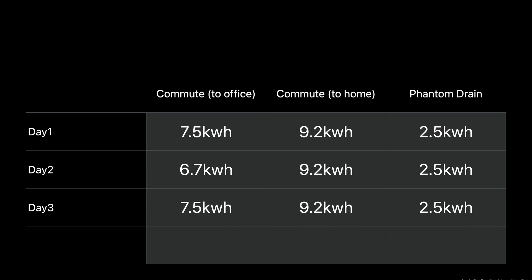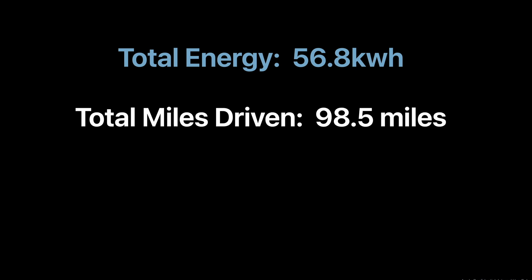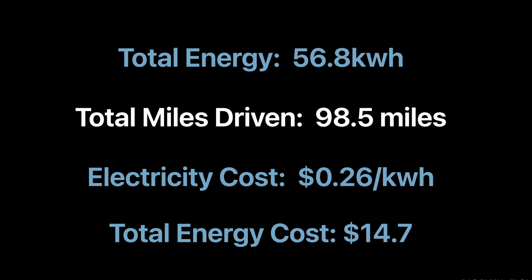Next, we're going to convert this into MPGE — miles per gallon equivalent. The total energy consumed over three days of commuting is about 56.8 kWh, and I drove a total of 98.5 miles. At an electricity rate of $0.26 per kilowatt hour, the total energy cost comes out to about $14.70 for the three-day commute.